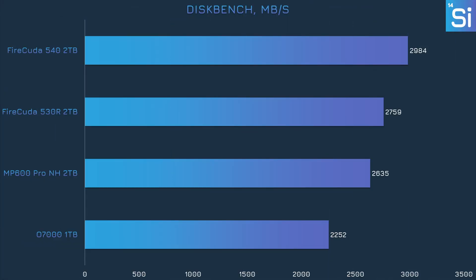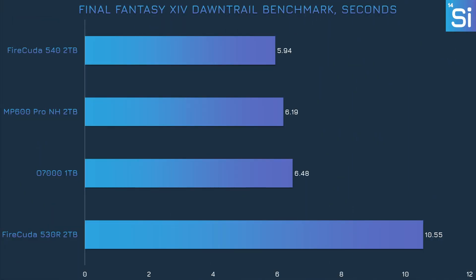We configured DiskBench as a simultaneous reading and writing test — each SSD was loaded with Witcher 3 game files and then had to copy and paste those files into another folder. Unsurprisingly, the more premium SSDs coped better than the O7000, which wasn't slow but wasn't fast either. In the official Final Fantasy Dawntrail benchmark, the O7000 has slower load times than the 540 and MP600 Pro XT but is only about half a second off, while the 530 took nearly twice the time to load — a particularly bad result.